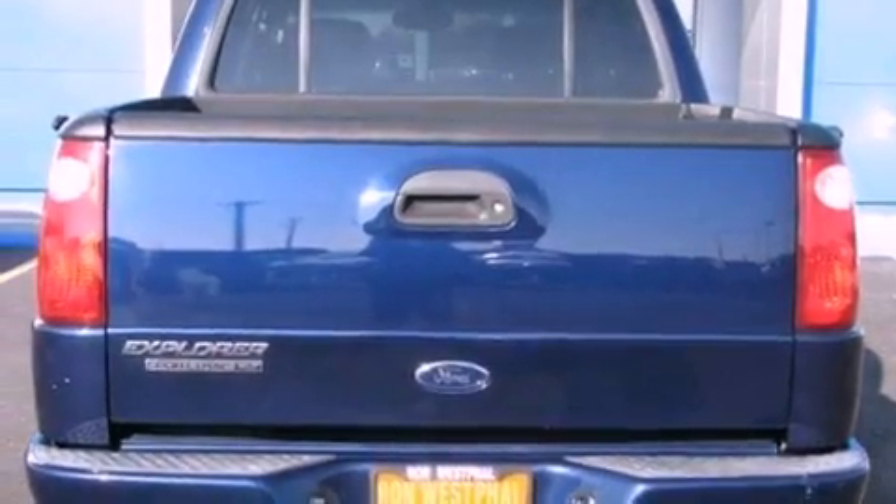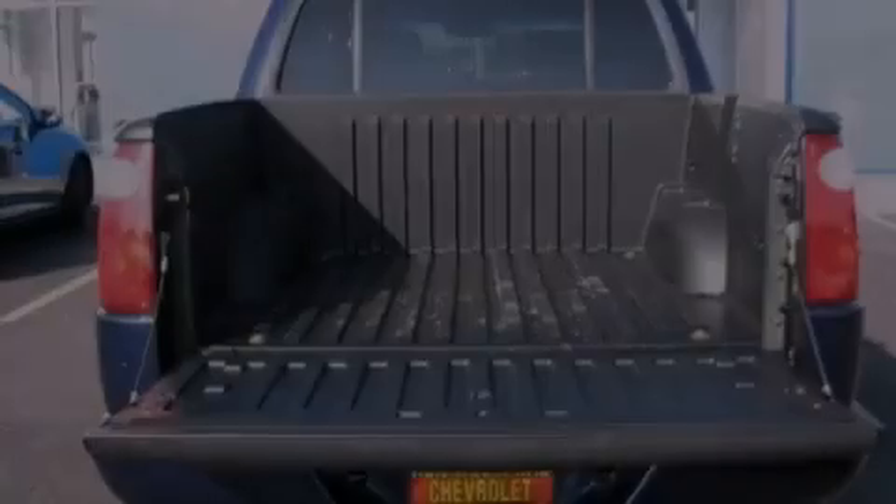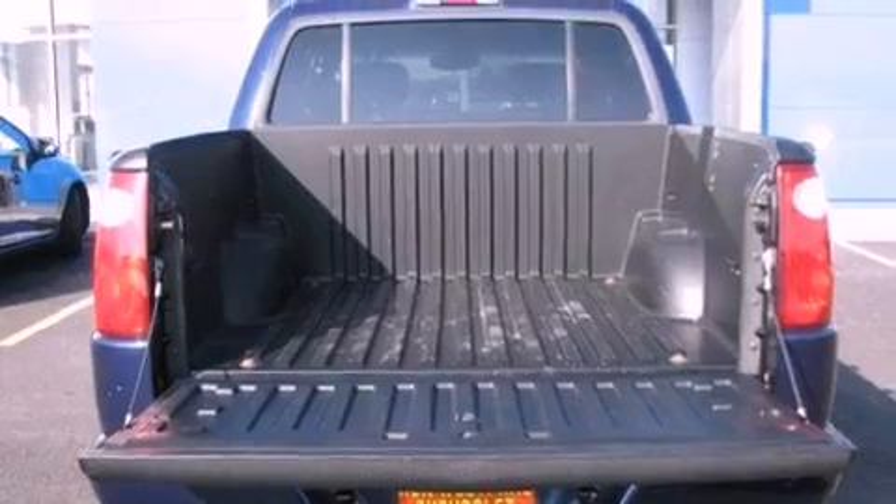12-volt power outlets, an anti-lock braking system, full power accessories, and aluminum wheels.